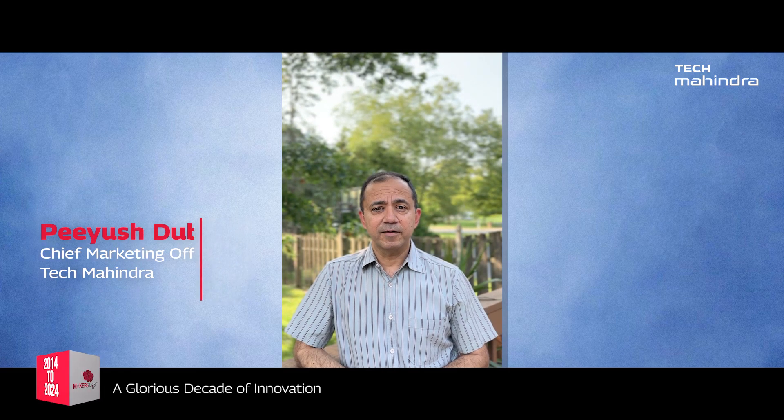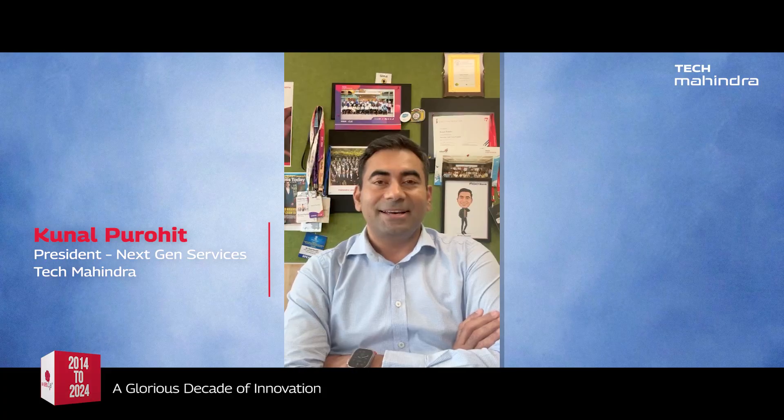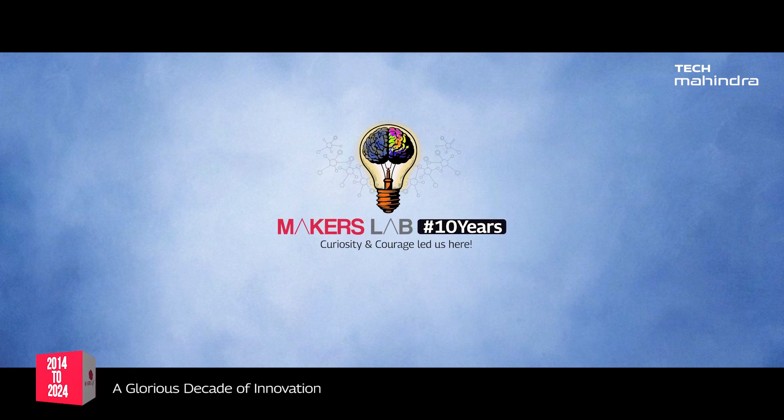You are the beacon of creativity and innovation at Tech Mahindra. You help us scale at speed. Happy 10th anniversary Maker's Lab. Wishing you all the very best for the next 10 years — Nikhil and team, all the very best and keep rocking. I want to wish my entire team the very best of luck and also give them those little wings so that they can fly the next decade with the same amount of innovation that we have done in the past 10 years. Good luck.